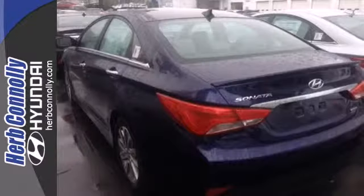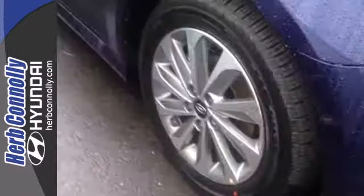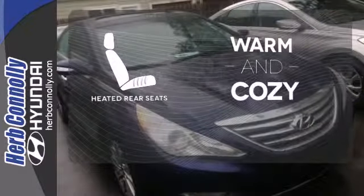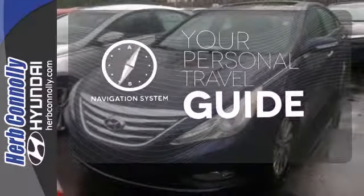This one also features keyless entry, multi-function steering wheel, an emergency communication system and multiple airbags. Your passengers will be wrapped in comfort with heated rear seats. It comes with a navigation system to easily guide you to your destination.